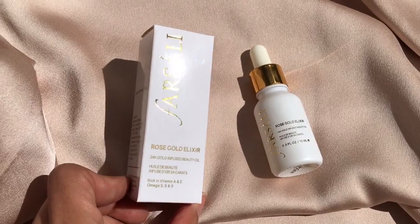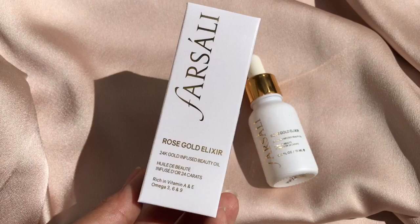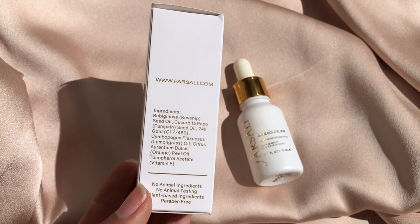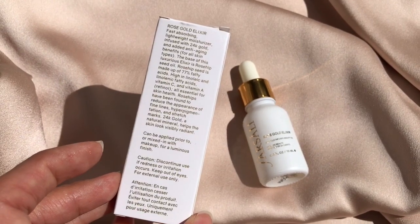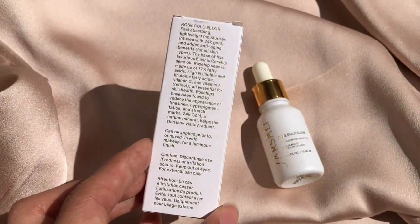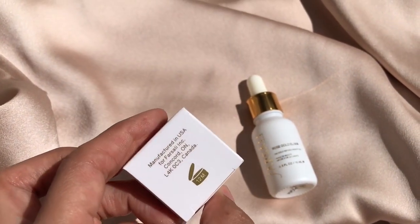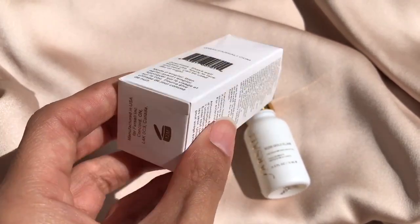They also have a 30 milliliter size which retails for $54. I personally use the smaller size. Here are the ingredients — the listed ingredients are my preference and I'm super happy about it. Here are some other facts if you want to pause and read, including some cautions and other product information. The shelf life of the product is 12 months.